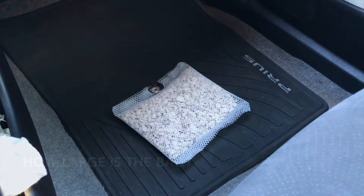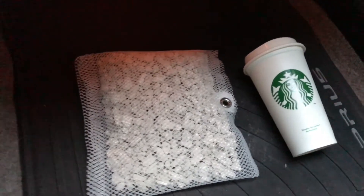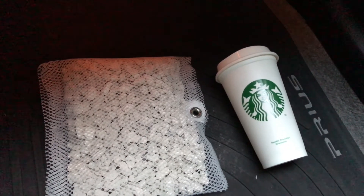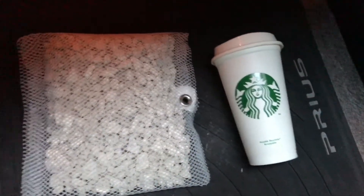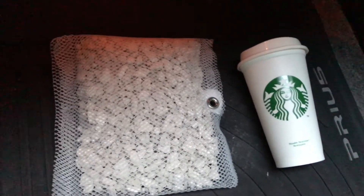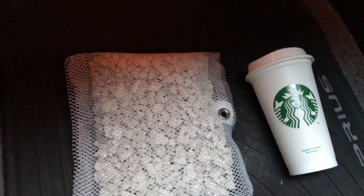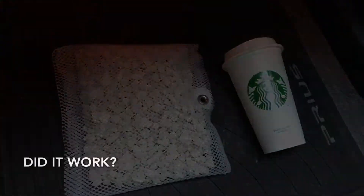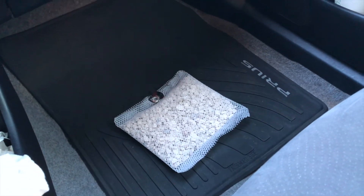If you're curious about the size of these little bags, there you have it — that's a typical size. I'd call it about a grande Starbucks coffee cup. The bag is side by side next to it here, so it's about the size of two Starbucks coffee cups side by side.